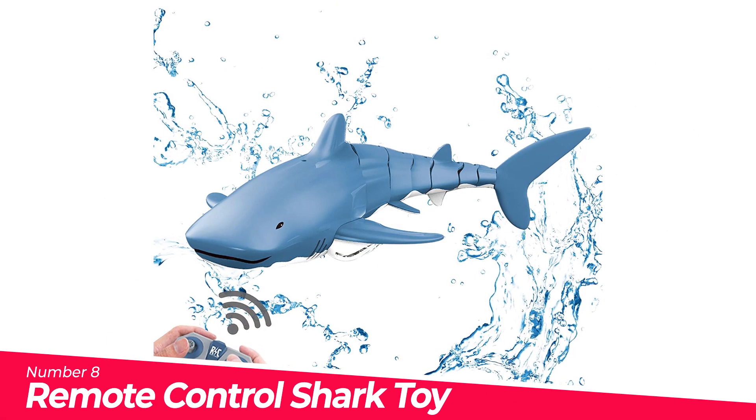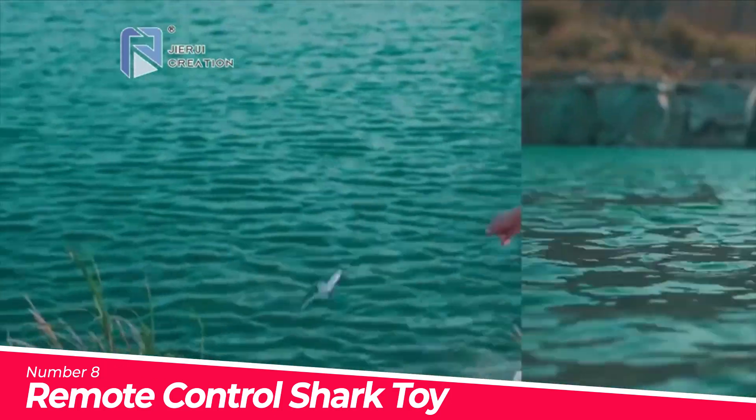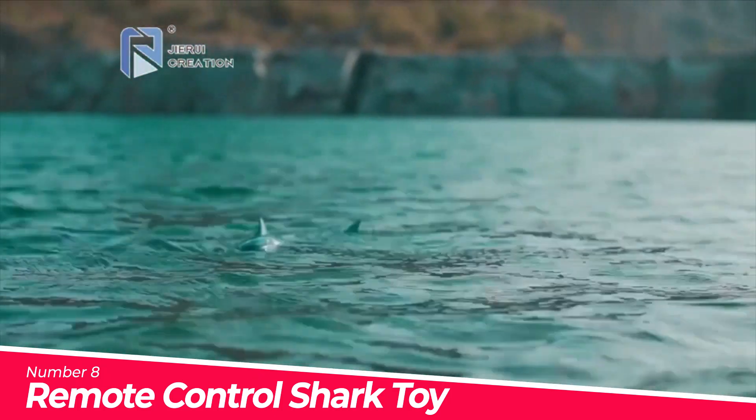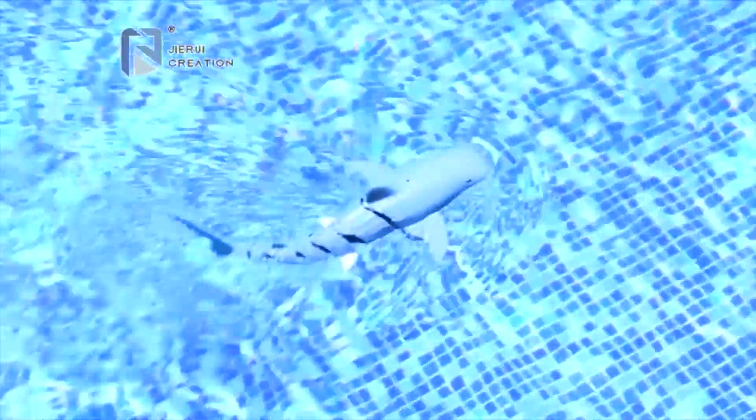Number 8. Remote Control Shark Toy 2.4GHz — the perfect gift, ideal for children's birthday gift, Christmas gift, and more. It can be operated freely in swimming pools, bathtubs, fish tanks, etc. It is essential for leisure after meals, family gatherings, and outdoor play.